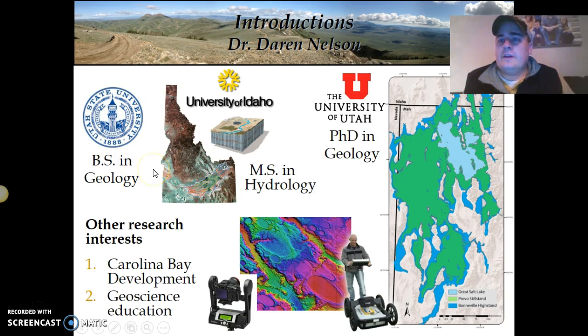Following getting my bachelor's degree, I went on to the University of Idaho and did some studies there in groundwater. I got my master's in hydrology to be able to understand how the groundwater flows in that region.